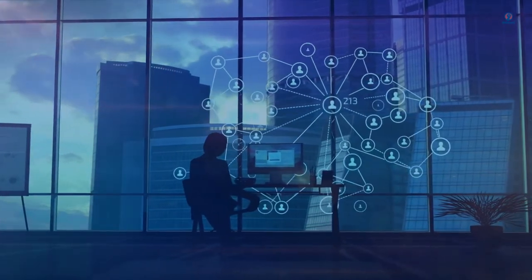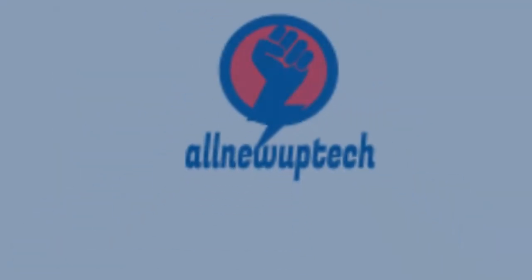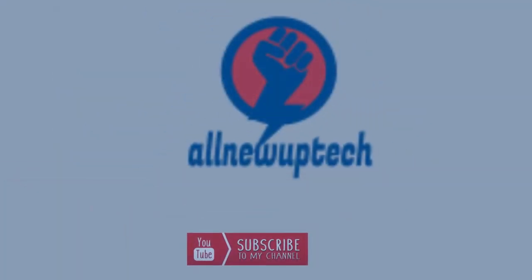Welcome to my channel. Select your best products. All new tech — like, subscribe, unlock bell icon.